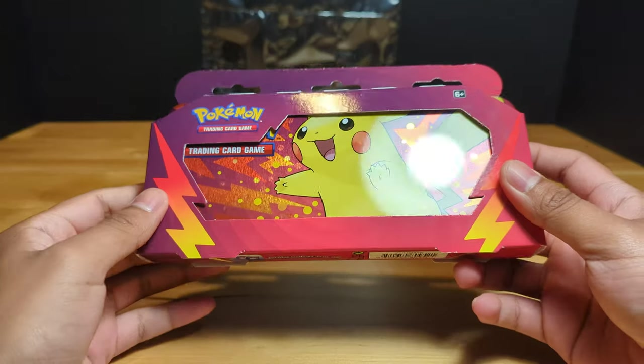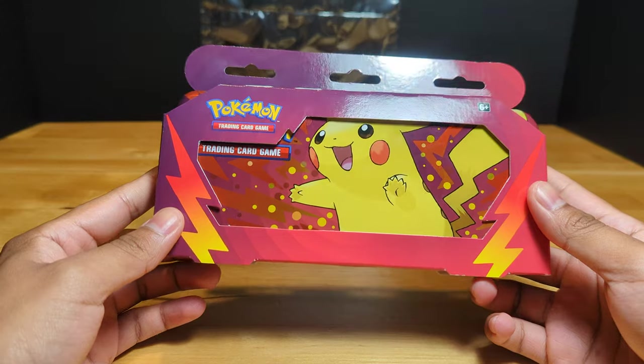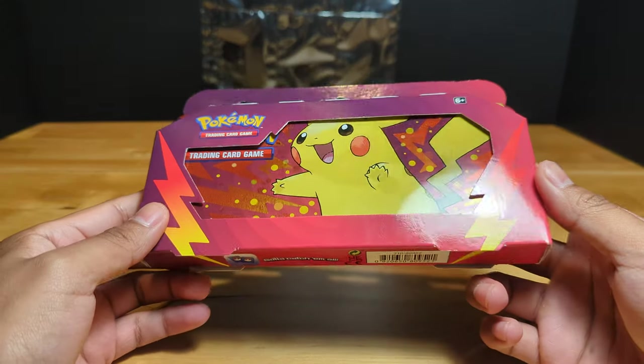It almost looked like people were going through it, rummaging through it, but it's been really hard to find any packs at all. But I thought this pencil pack was pretty cool.